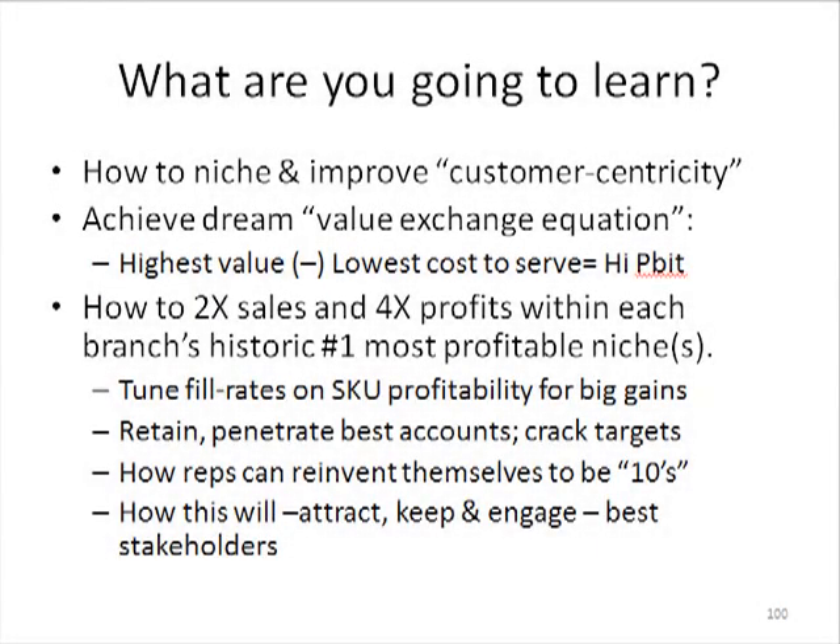Hello, ladies and gentlemen. Welcome to Nicheanomics 101. Here is the big teaser slide of what you're going to learn in this particular group of slides and tutorials. First of all, we're going to learn how to niche and improve our customer centricity. I don't mean to suggest that any distributors out there might not already be customer centric to some degree — it's just a matter of doing it to a much greater degree and making it a very consistent, precise science.